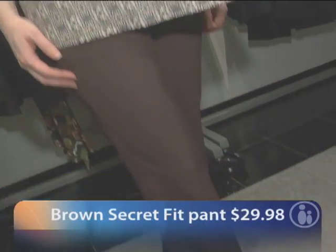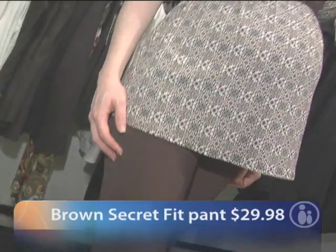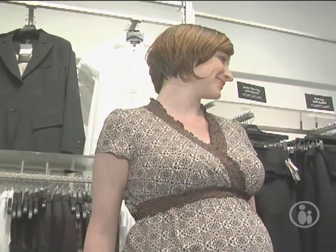Jo's wearing these pieces from our Motherhood area. Each piece is $29.98 — that's such a great value for a work wardrobe. This is a brown trouser with a brown print top, with little elastic and ruching around the neckline. It's a very pretty detail.